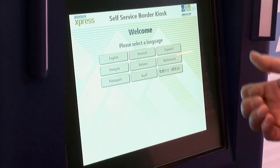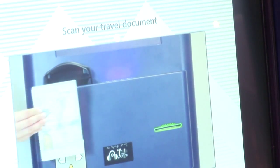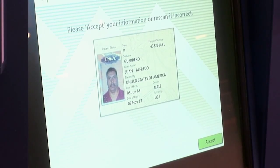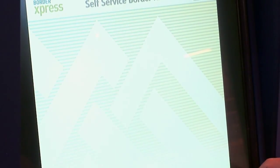The first step is to choose a language of your choice — Border Express can be configured to any language in the world. The next step is the input of information by the traveller. The passport is read, and once the information comes up, the traveller will confirm their identity.